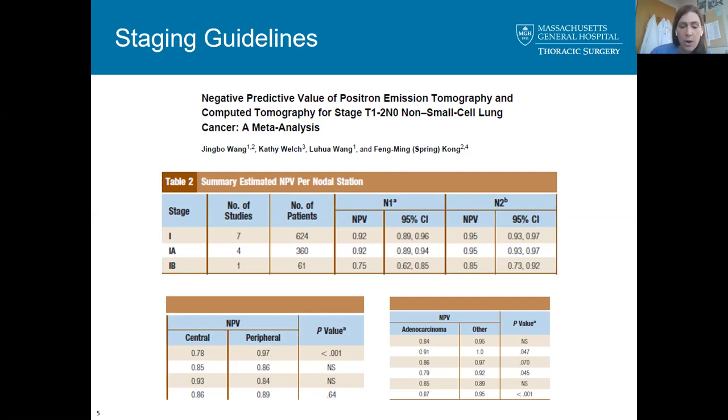This has led some authors to conclude that invasive mediastinal staging should be considered in patients with known adenocarcinoma, although that's not widely accepted. There have also been studies suggesting a cutoff of tumors greater than 2 centimeters or those with high FDG-avid uptake. I wanted to open this up to the experts on the line to see what criteria people follow or if they have a different approach.